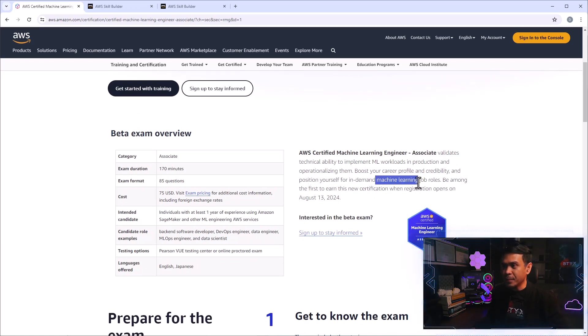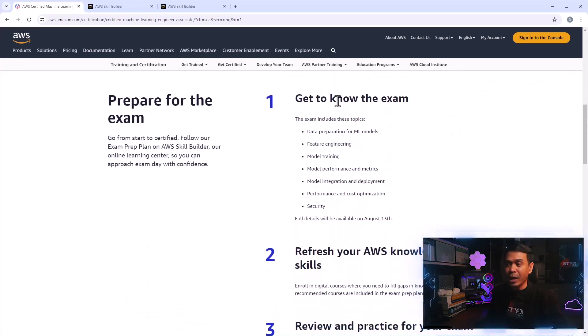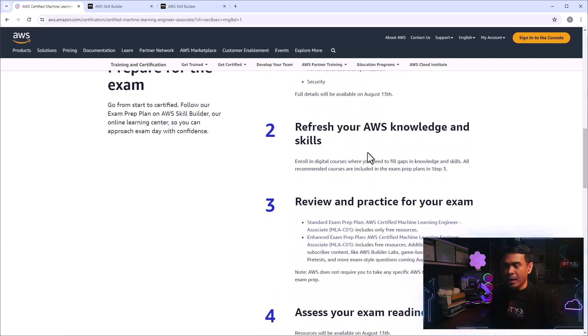Let's look at the steps. The exam content includes data preparation for ML models, feature engineering, model training, performance and metrics, performance and cost optimization, and security. Full details will be available on August 13. I personally believe this certification exam also includes or is related to some AWS services.